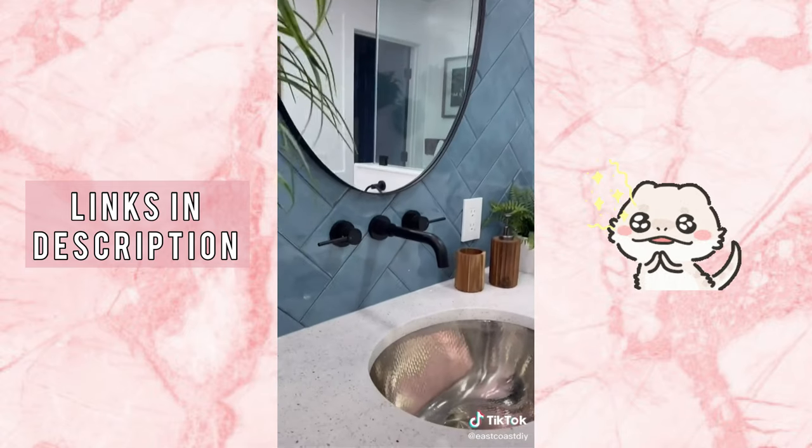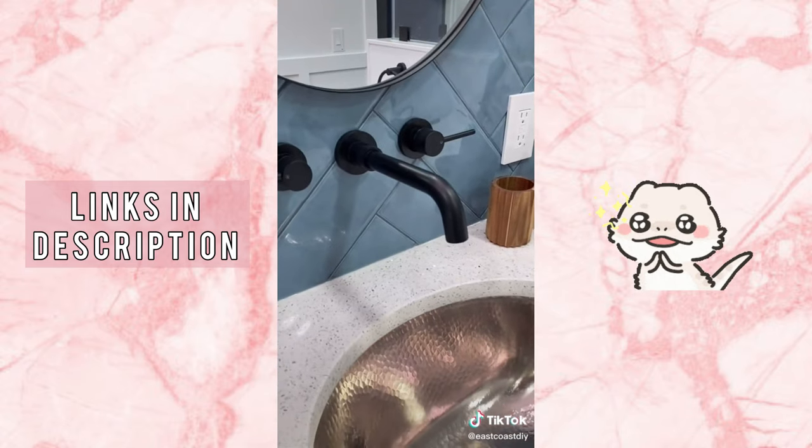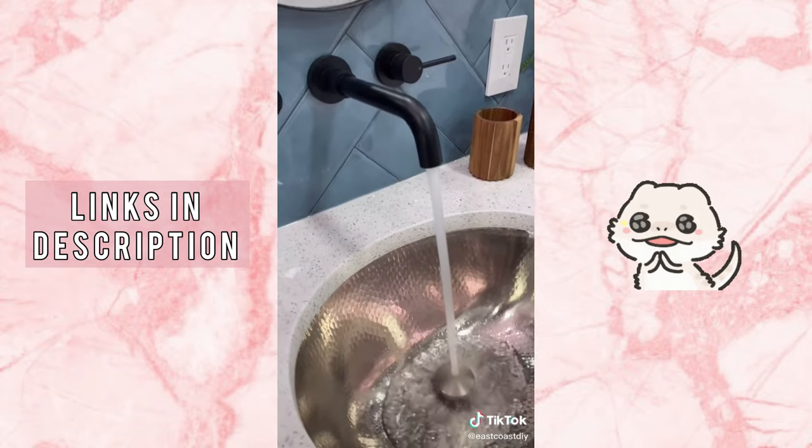Next up are these wall-mounted faucets. Not only do they look amazing, but they make cleaning the countertop a breeze.